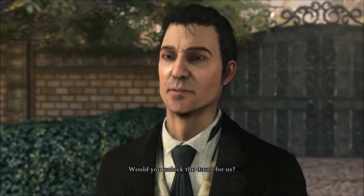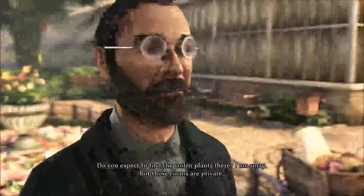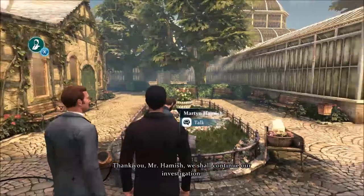Would you unlock the doors for us? Do you expect to find the stolen plants there? I am sorry, but those rooms are private. Thank you, Mr. Hamish. We shall continue our investigation.